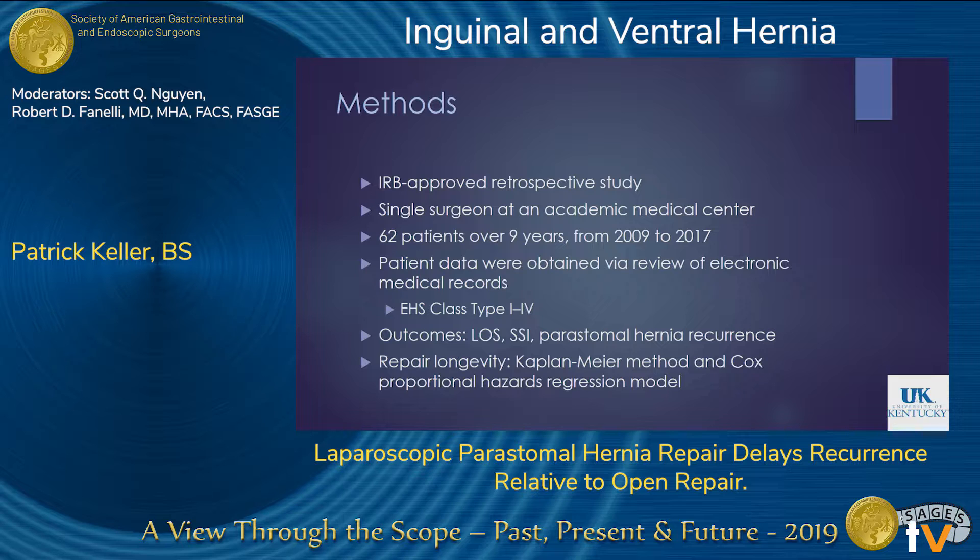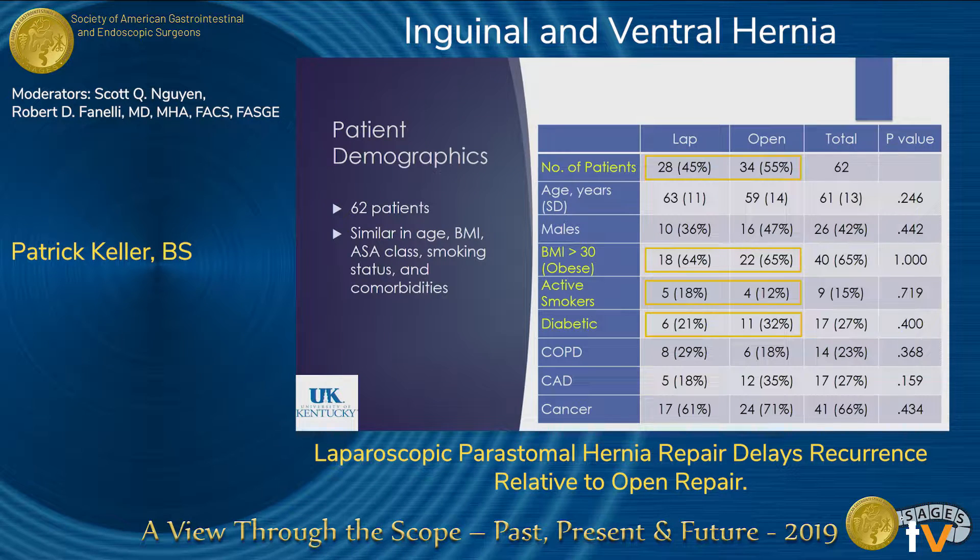This was a retrospective study done by a single surgeon at an academic medical center. We had 62 patients over the course of nine years. We looked at a variety of outcomes including short-term as well as long-term hernia recurrence, and we also examined those recurrences over time using a Kaplan-Meier estimate. The groups were similar across all preexisting comorbidities and were well-matched in terms of number, age, and other factors.